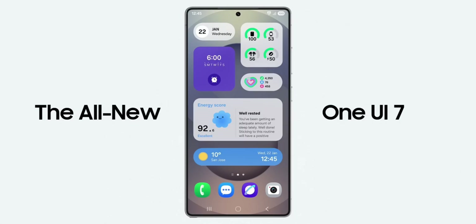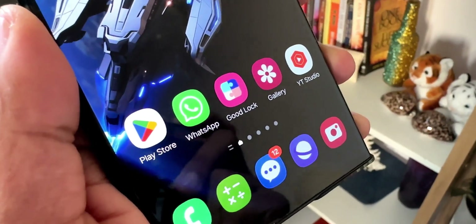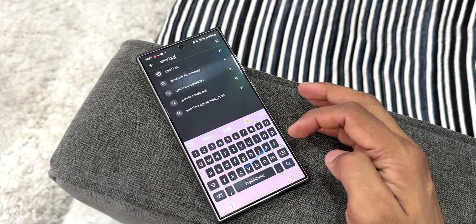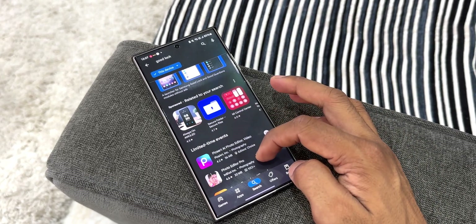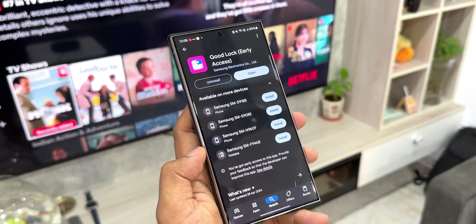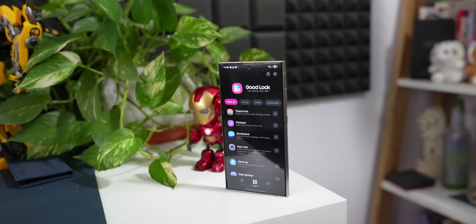Now there is one more thing I am disappointed with Samsung about right now — that is the availability of the Goodlock application worldwide. They did announce that they will be making Goodlock available globally but it's been a while and I still don't see it happening. It is really frustrating to wait for something which these companies announce and promise. Right now Goodlock is still available in very few countries — let me know whether you have got Goodlock in your country in the comment section.